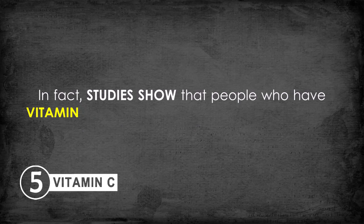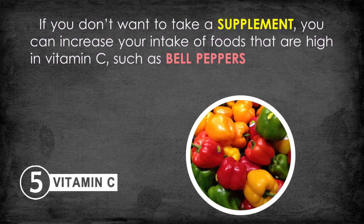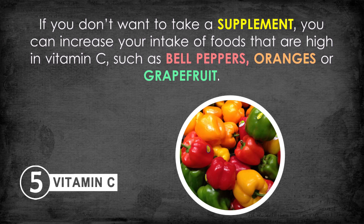Specialists recommend three doses of 500 milligrams of vitamin C every day for outstanding results. If you don't want to take a supplement, you can increase your intake of foods that are high in vitamin C, such as bell peppers, oranges, or grapefruit. Thanks for watching — don't forget to subscribe to our channel.